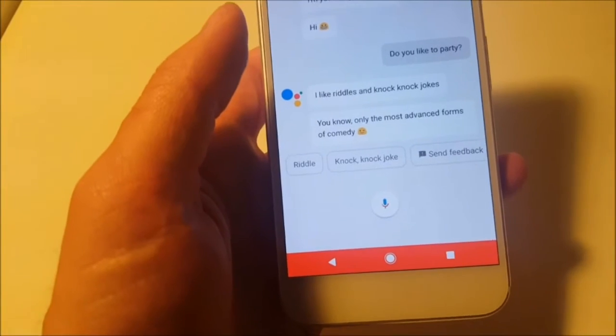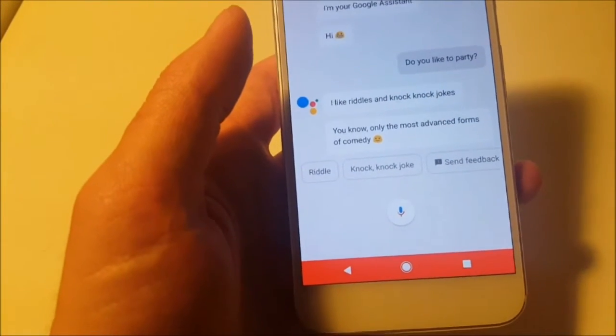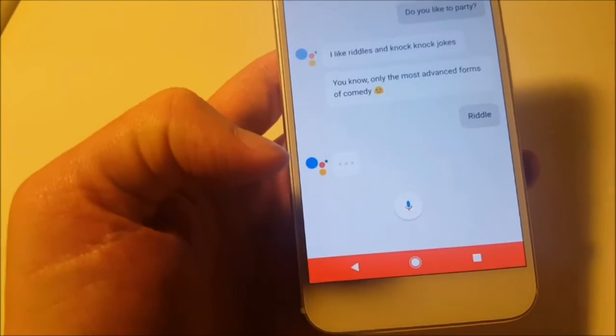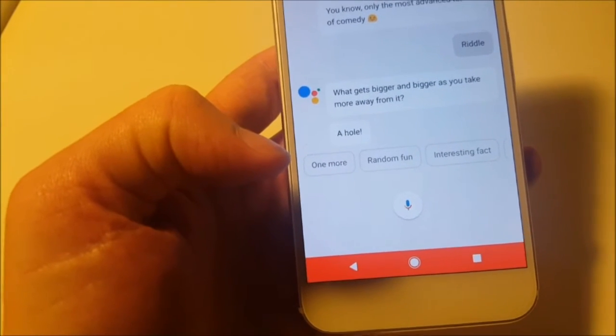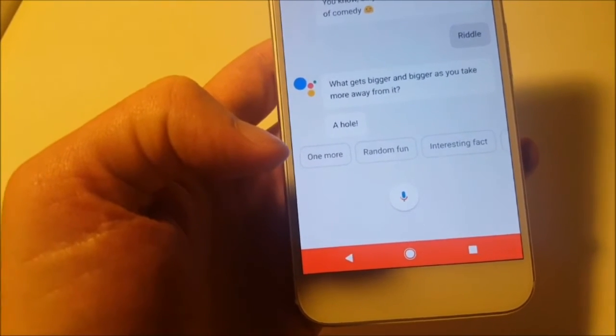And these are the fun things you can do with her. You can have a knock-knock joke told to you, have a riddle told to you. What gets bigger and bigger as you take more away from it? A hole.